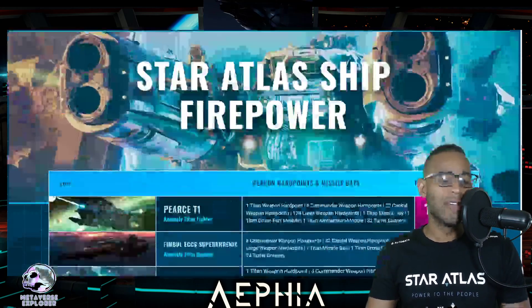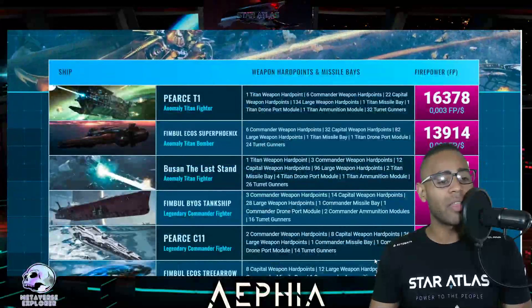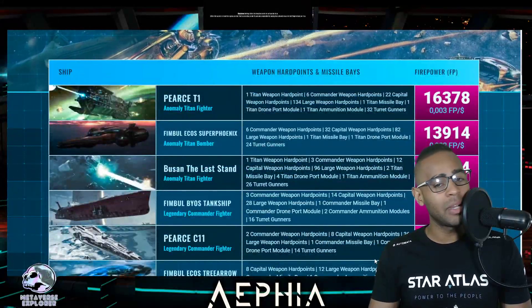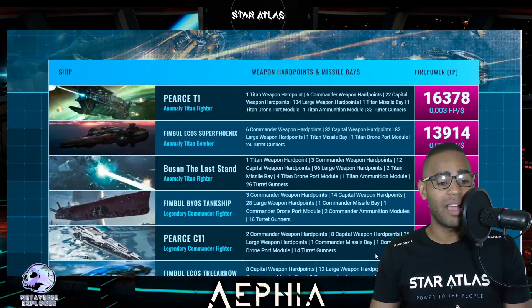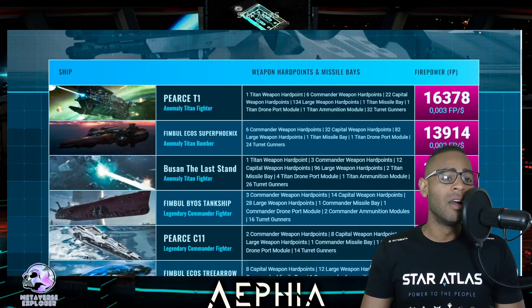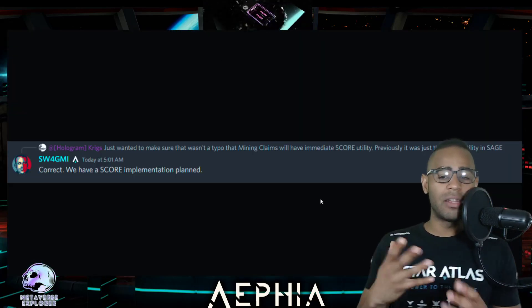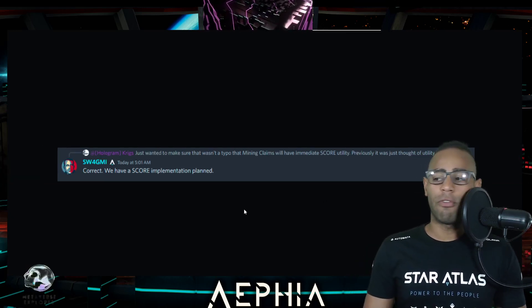This is a huge thing. I really hope someone buys one of these Titans, because like I said in the last video, it's pretty tight now. Why release something that's shooting themselves in the foot? It makes no sense. Let's go ahead and look at some Foundation Room stuff as to why I'm a bit confused about the habitats from Star Atlas.